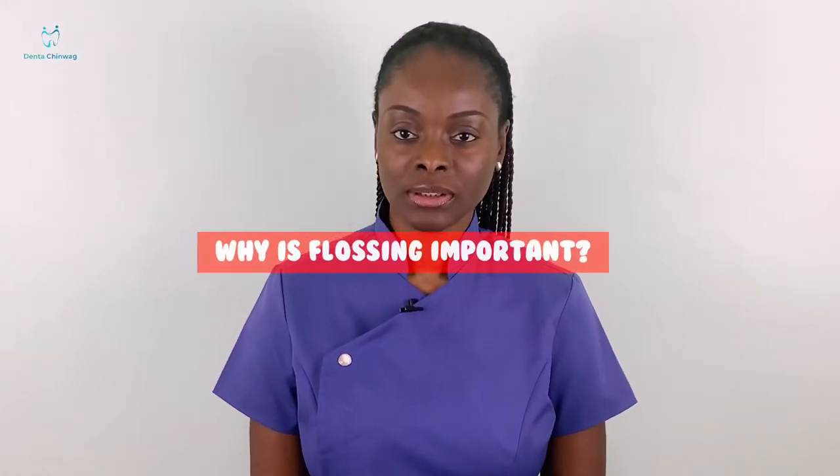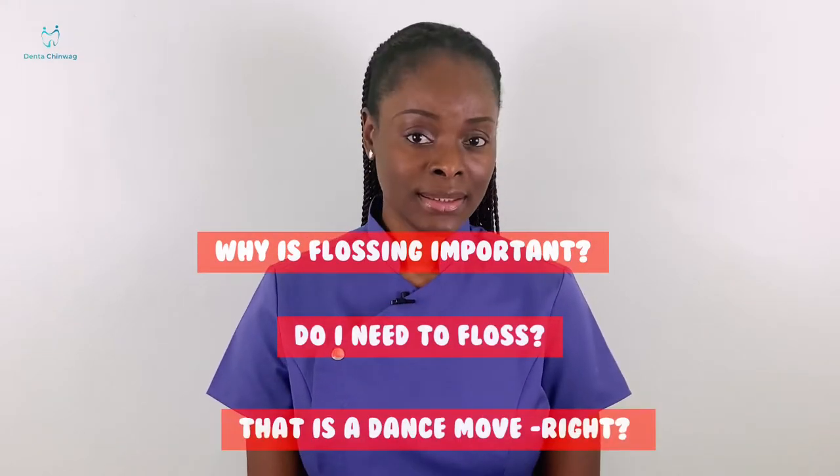Why is flossing important? Do I need to floss? Is that a dance move? I'll be answering all those questions in this video.